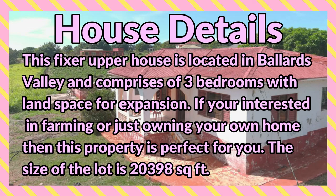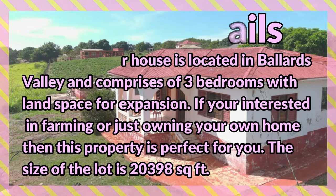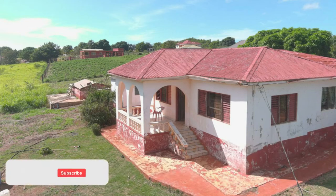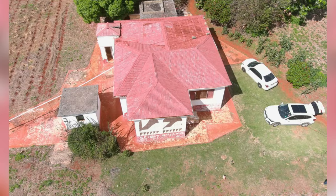The size of the lot is 20,398 square feet. Let's take a look at this property — you can comment down in the comment section below and let me know what you think. If you are interested in purchasing, there's contact information down in the description for the sales agent. Here's the property.